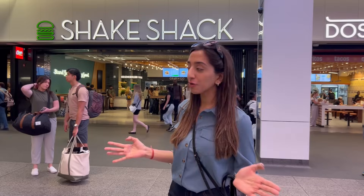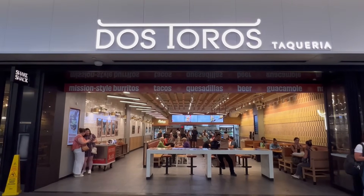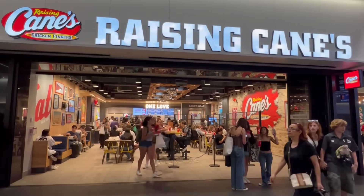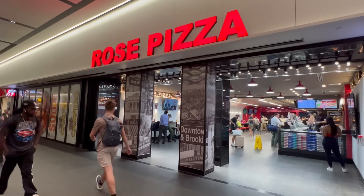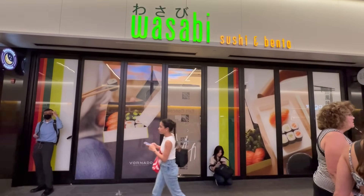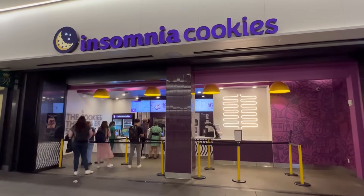Here at the LIRR section, you will find more food options like Shake Shack, Dose to Rose where you will find tacos, quesadillas, and beer, Raising Cane's for some fast food, Starbucks for some hot coffee, Roast Pizza for some Italian food, Chick-fil-A, Wasabi for those who love sushi, and lastly, for having the best cookies in New York City, Insomnia Cookies.